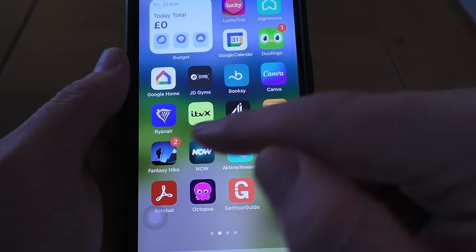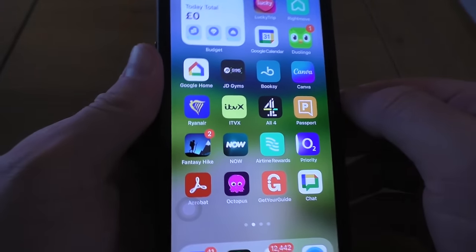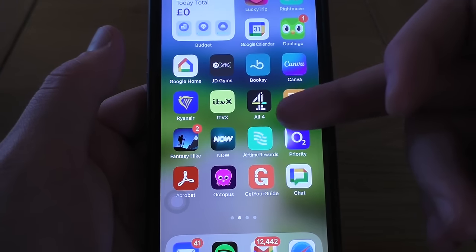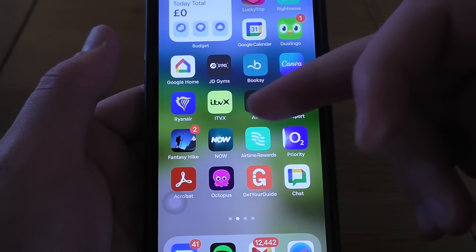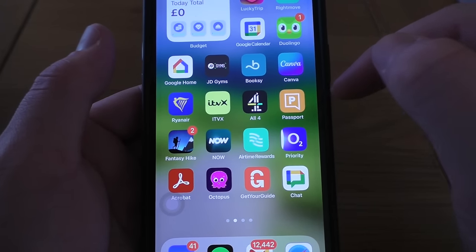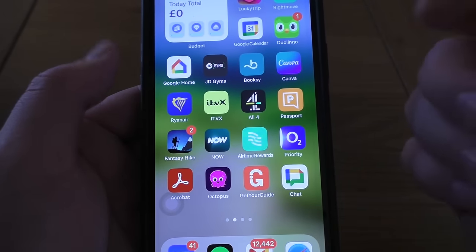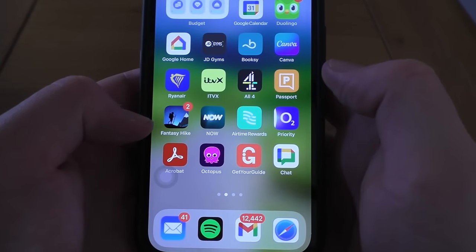Ryanair — that's an airline, for flying as you'd expect. ITVX and All 4 are just sort of TV streaming apps. Passport — this is something for work; it's a WeWork sort of setup, so you get updates and get your coffee and stuff.